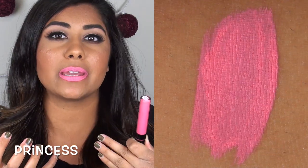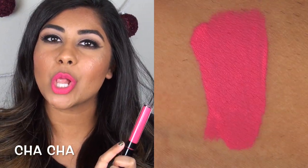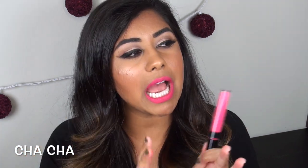Princess is a crazy bright neon fluorescent light pink. It's definitely not a shade I would wear by itself on my skin tone — it looks a little crazy. The texture on this one is also a bit funky; it has some clumps that you need to smooth out. Cha Cha is another in-your-face neon bright pink, but this one I can actually pull off because it's not a baby pink — it's more of a bright highlighter pink. The consistency on Cha Cha is much better than Princess, though it is slightly sheer with kind of a jelly finish.